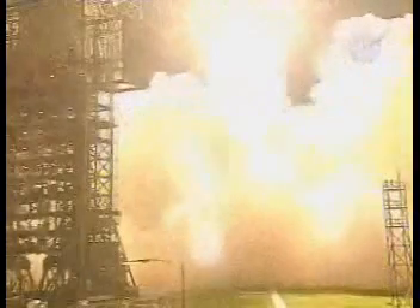And liftoff of the Delta II rocket with Phoenix, a distant science outpost seeking clues of the evolution at the polar region of Mars. The vehicle is responding. All chamber pressure is looking good. We're past Mach 1. We're supersonic.